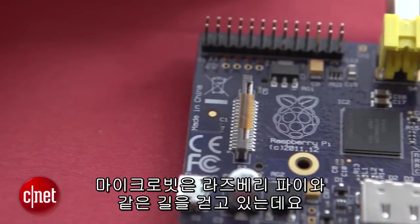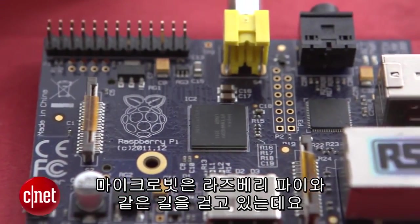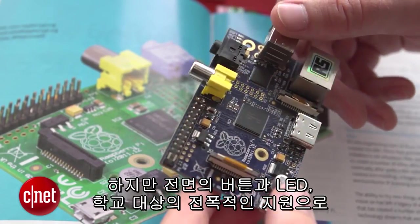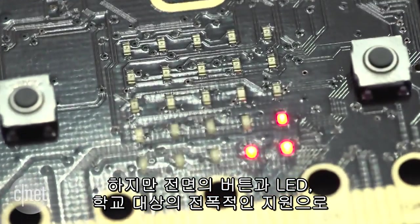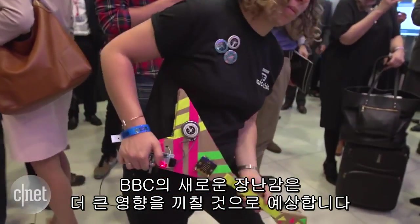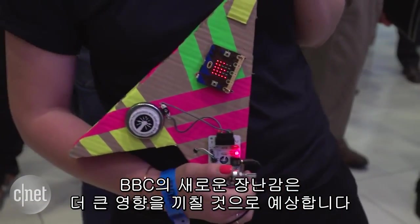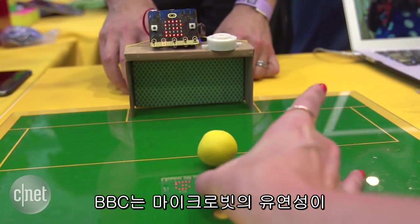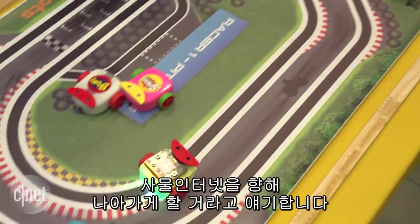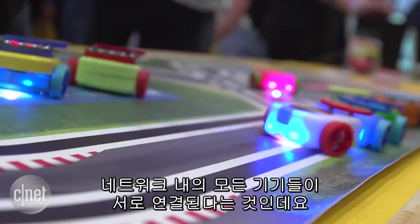The micro:bit follows in the footsteps of Raspberry Pi, which is similarly aimed at getting kids into coding. But with buttons and LEDs right on the front of the device, plus a huge push into schools, the BBC's new toy could potentially make more of an impact than other microcomputers to date. The BBC says it hopes the micro:bit's flexibility will push forward the Internet of Things, a term that describes all the tech in our lives becoming interconnected.